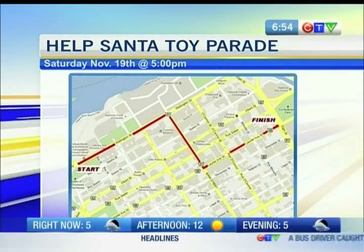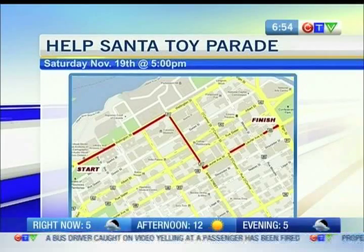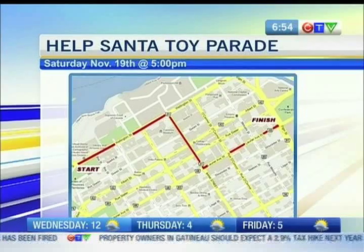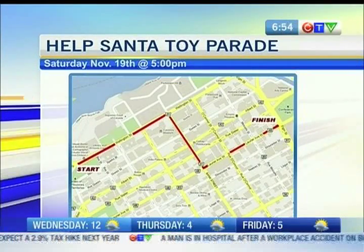The Help Santa Toy Parade is coming up this Saturday, by the way. It starts at 5 o'clock. There's the route — do we have the route on our website? You can look at it a little more in-depth on the website. But anyway, it starts Saturday at 5 o'clock downtown.